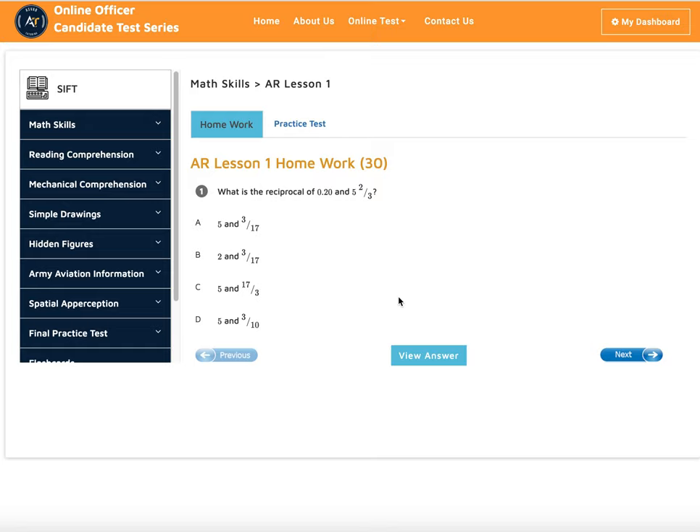Hi, this is Deb from Azbev Tutoring. In this video I'll show you how our selection instrument for flight training, known as SIFT, online one-on-one tutoring works. Our SIFT program is for people who want to join the US Army as an officer in the aviation field. To prepare for the SIFT exam, there are certain areas you have to focus on, and we've designed an online course to help you get a high score.